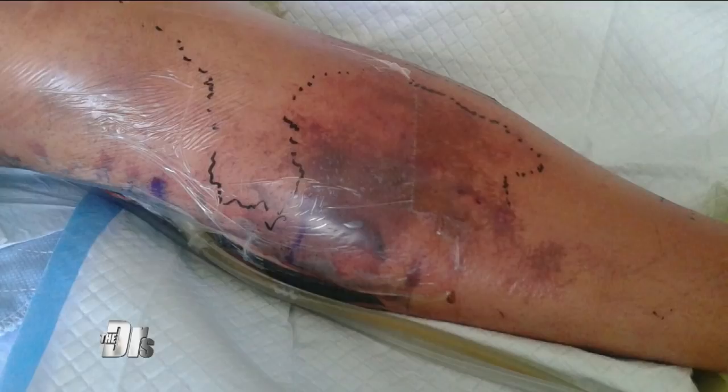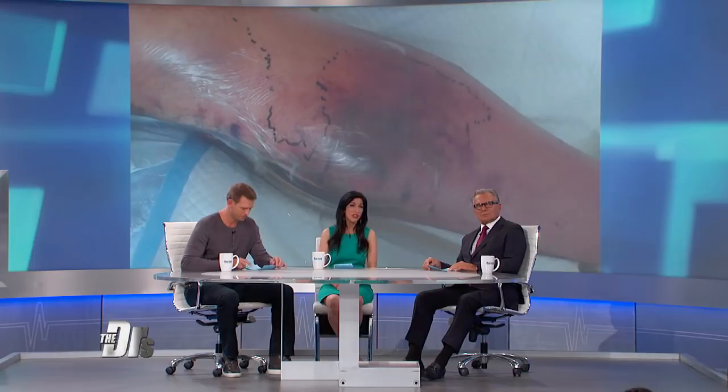This woman was scratched by a rusty nail while helping renovate a friend's house. Dr. Batra, what happened? So this one is a really unfortunate one. It's called necrotizing fasciitis. Necrotizing means death or dying of the tissue, and the fascia refers to the sheath overlying your muscle.